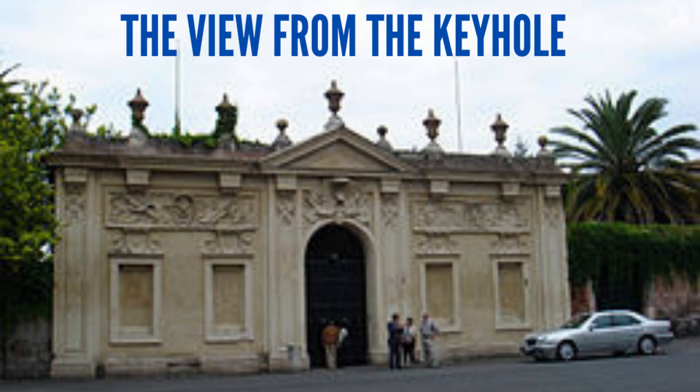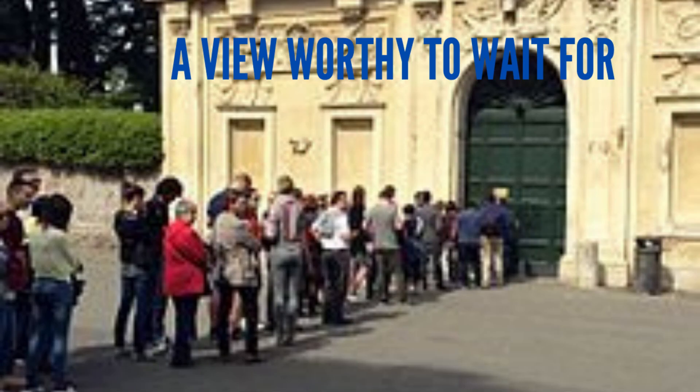Today I want to share with you about another hole in the city. And this is actually a keyhole. What is interesting about a keyhole? Maybe it could be interesting for a technician or a doorkeeper, but what about someone that is just coming to Rome to visit and to learn things?